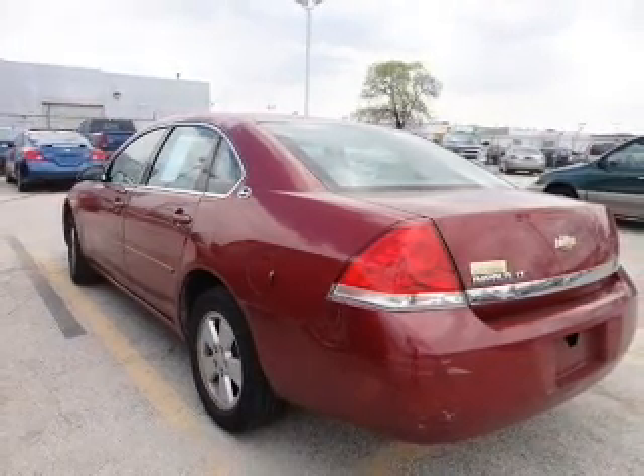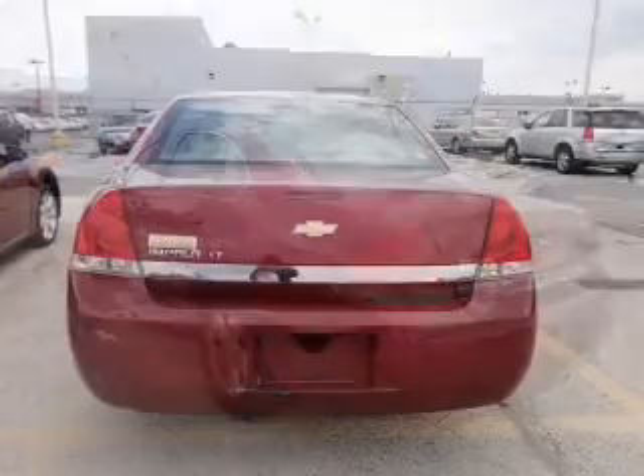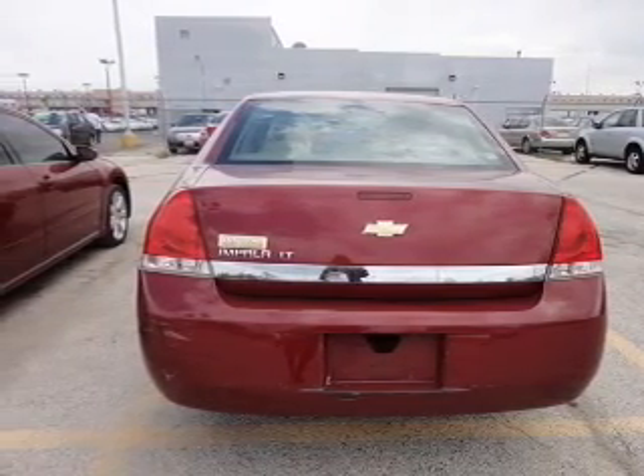Premium wheels lend a distinctive appearance. Plus enjoy these notable features that are included in this vehicle: keyless entry, power door locks, power windows, cruise control, an AM-FM stereo with a CD player, power mirrors, and an alarm system.